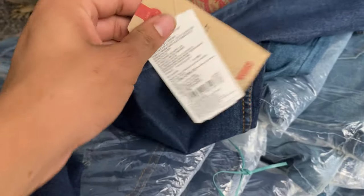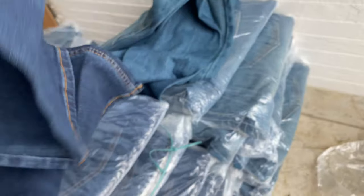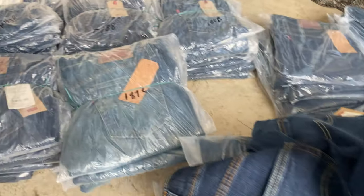Prices have been mentioned in this video, so please do not make price-related inquiries. Whoever needs stock, just contact us on our WhatsApp number. We provide all over India COD as well. Thank you, have a great day.